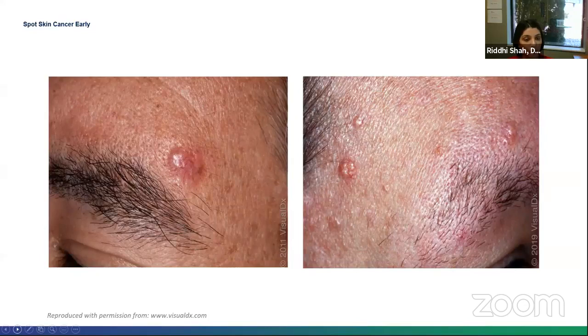In this image on the left, you can see a shiny or pearly pink papular bump with surface blood vessels running through the area. On the right, there are actually multiple yellow to pink shiny-looking papules. The one on the left is the basal cell. The one on the right is sebaceous hyperplasia, which is just an enlargement of your oil glands.